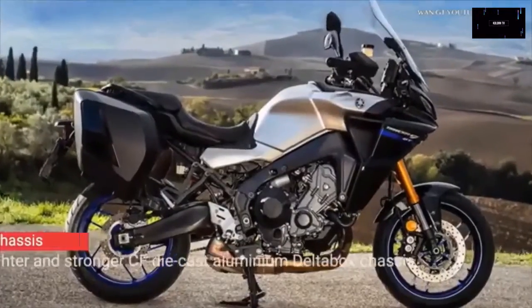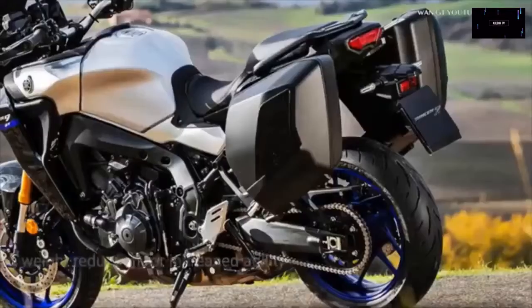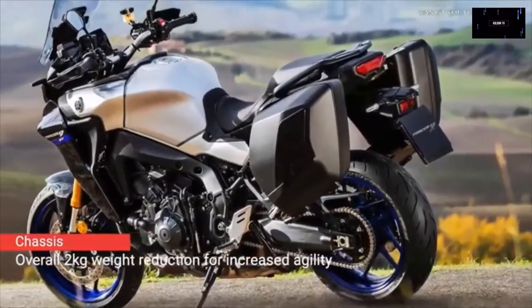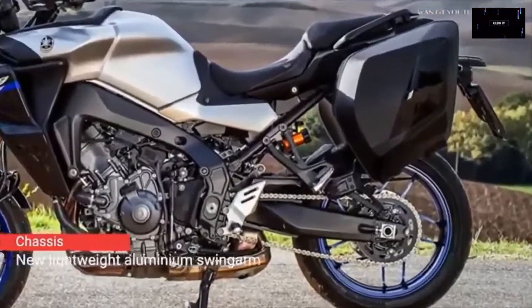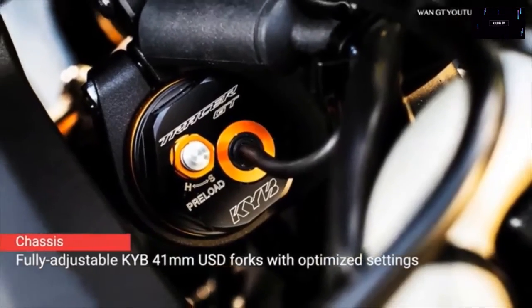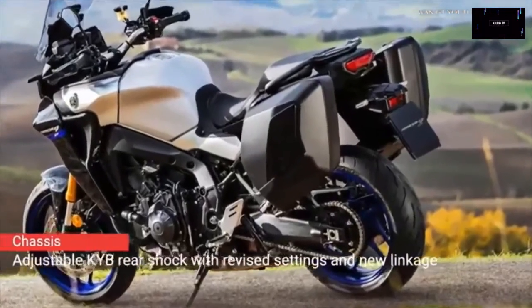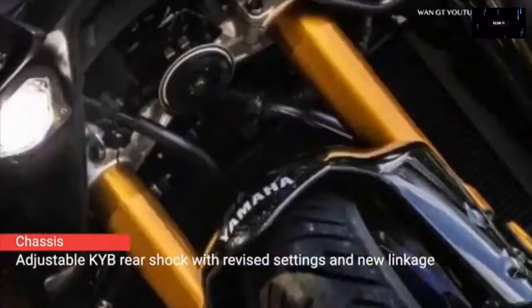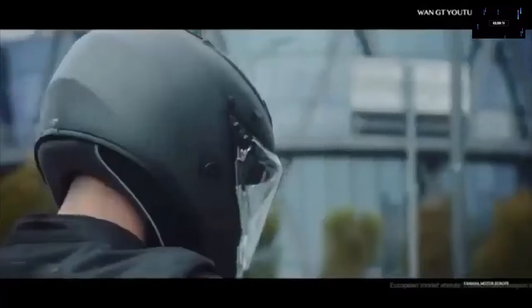Yamaha Tracer 7 GT: We're still hoping to see the MT-07's sport-touring counterpart, the Tracer 7 GT, eventually make its way to the US, but 2021 won't be the year, as confirmed by Yamaha Motor USA. The midsize sport tourer, available in Europe, received similar updates to the MT-07, including a change in branding — previously referred to as the Tracer 700, the bike dropped the two zeros and went single digit.